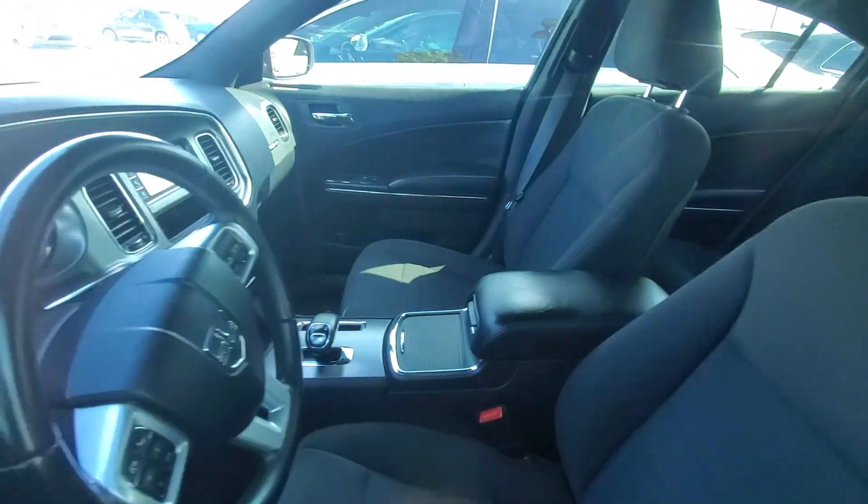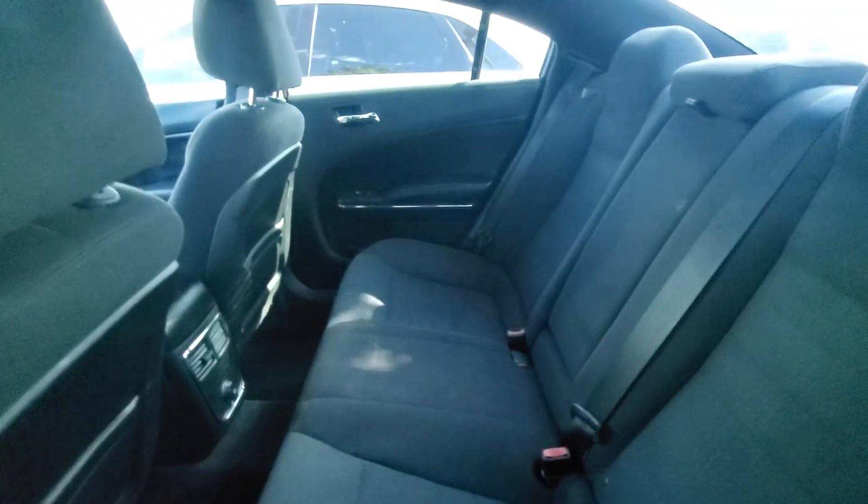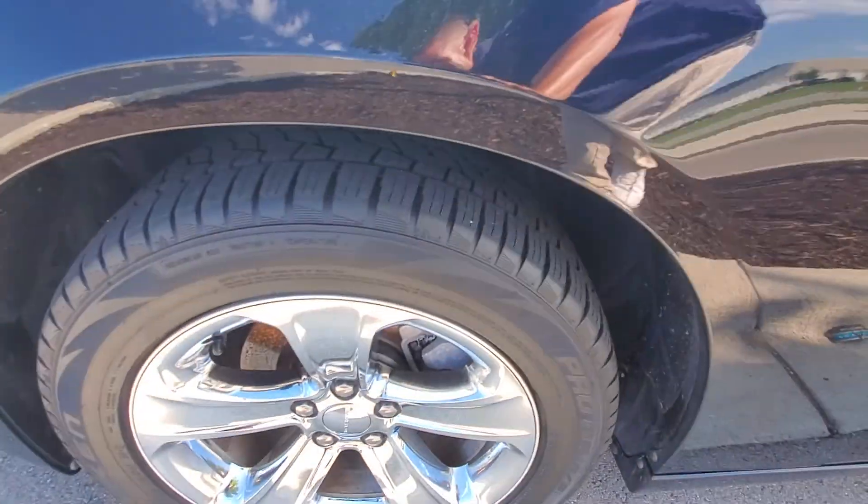As you can see, the inside is real clean. The back seat is real clean. This thing is in great condition. Tires are in great condition.